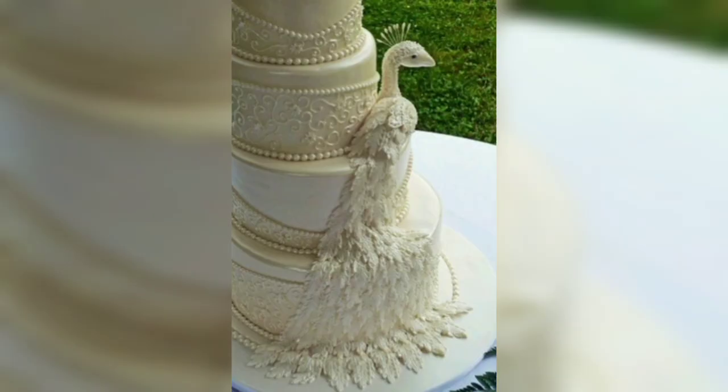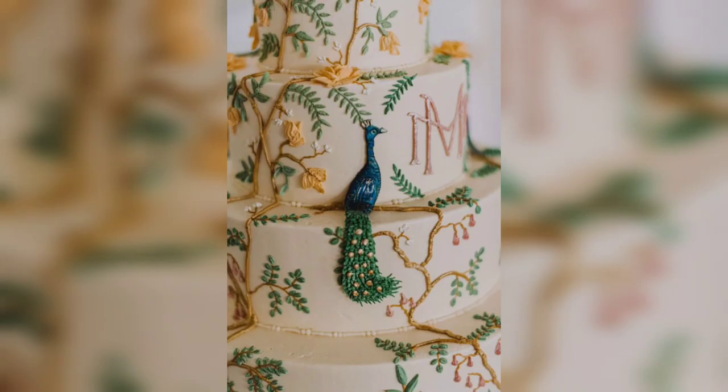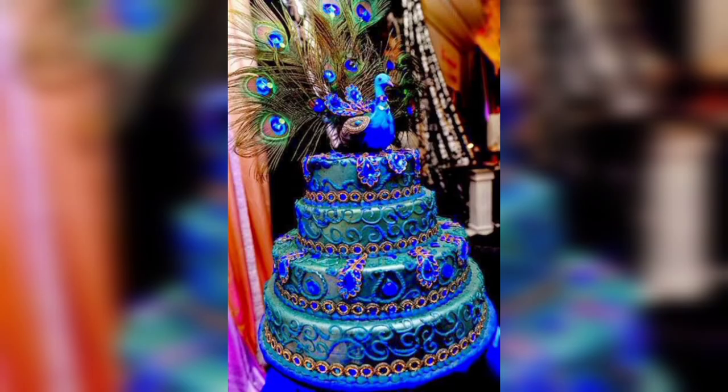When it is time to decorate the cake, vibrant colors are used to create an eye-catching look. Edible glitter, sequins, and other decorative elements can be added to the cake to give it an extra sparkle. Once the cake is fully decorated, it is ready to be enjoyed. A peacock cake is a great way to impress any guest at any special occasion.